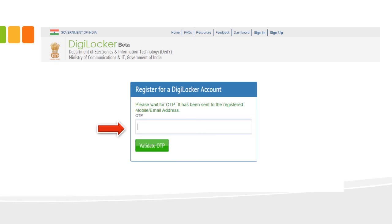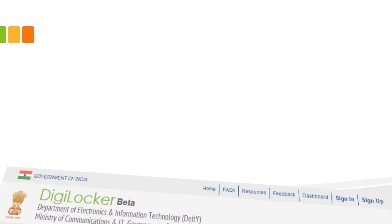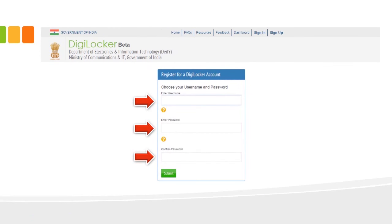Once you receive the OTP, enter it and click on 'Validate OTP.' This will take you to a page where you can create your username and password. You can choose any name or code word as your username. Create a username and password and keep them safe and secure, as this will be your personal gateway to the Digital Locker space.